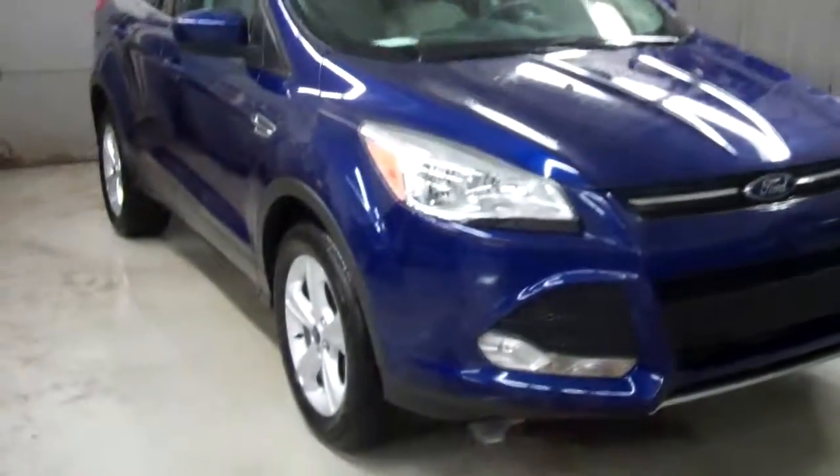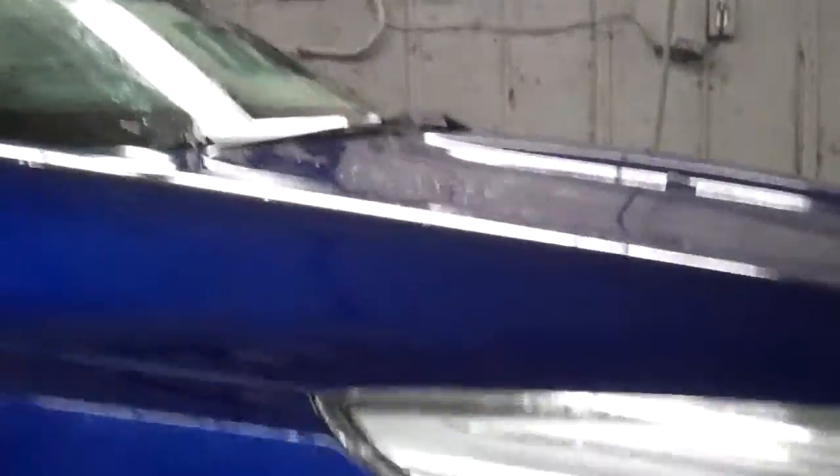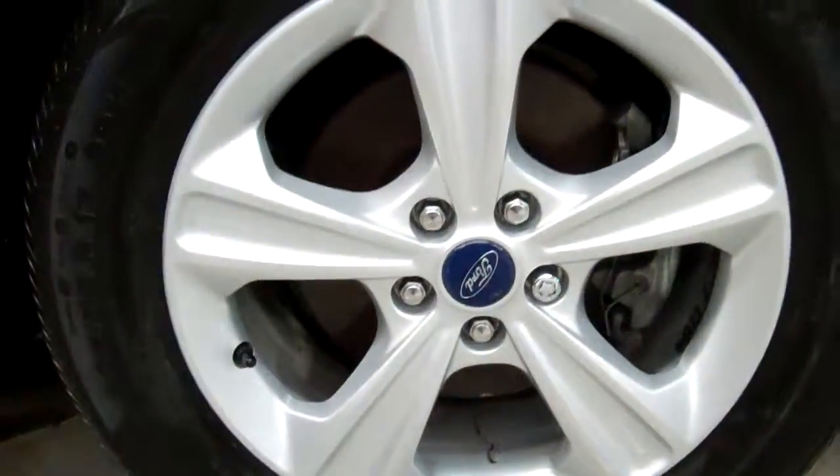Alright Jim, here's the Escape that you were looking at. Nothing too bad on the outside. There is a little scratch right there. This is the wheel that had the scuffs on it. They did come off pretty good.